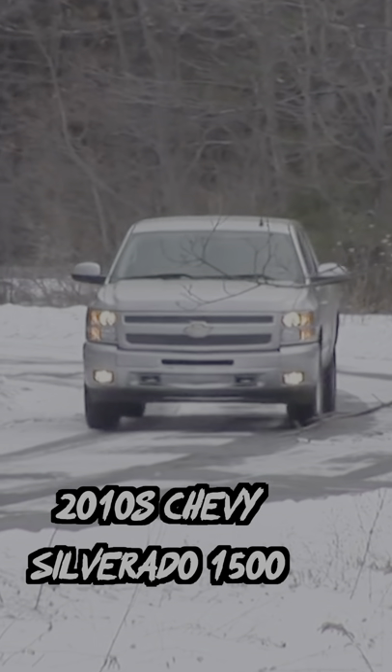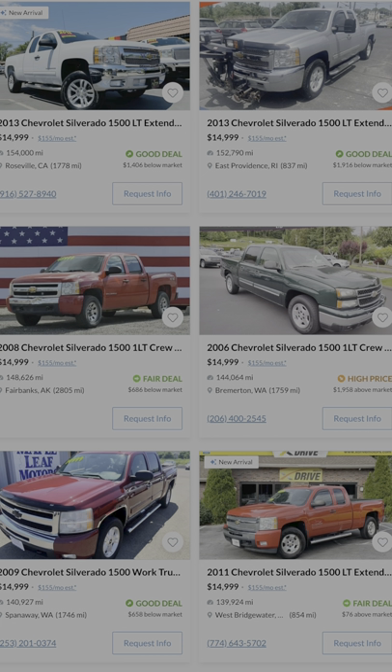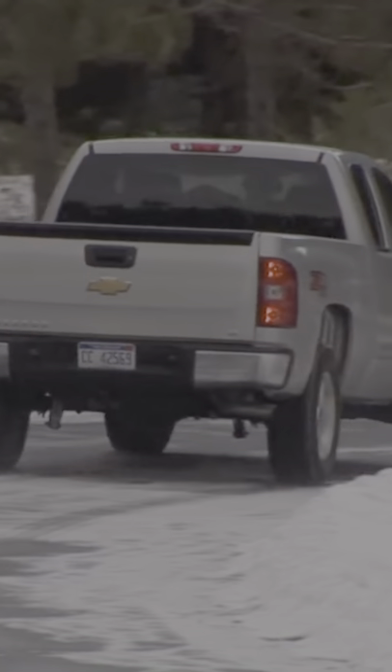First up is the 2010 Chevy Silverado 1500. You probably won't find one under 15K with less than 100,000 miles, but you can get one with either a 200 horsepower V6 or a 300 horsepower V8, and generally it's considered to be reliable.